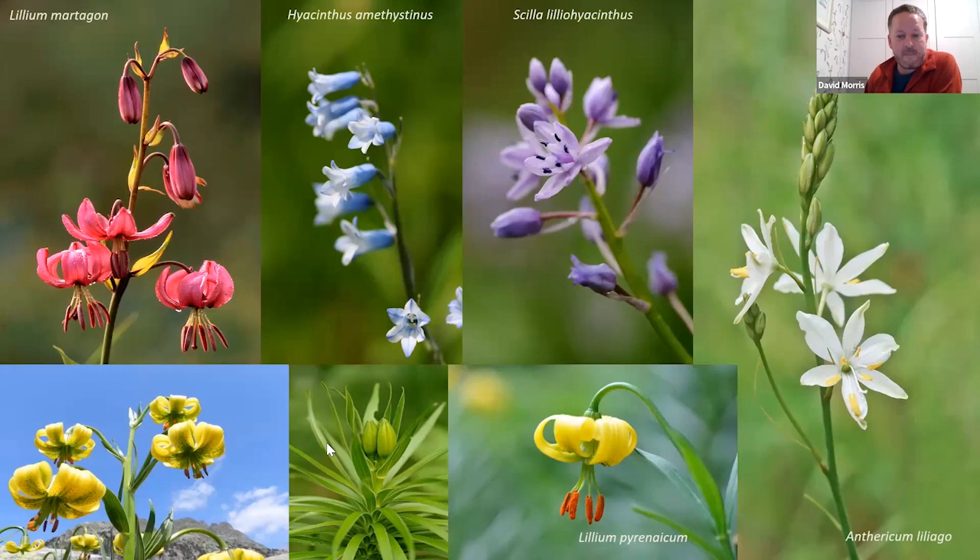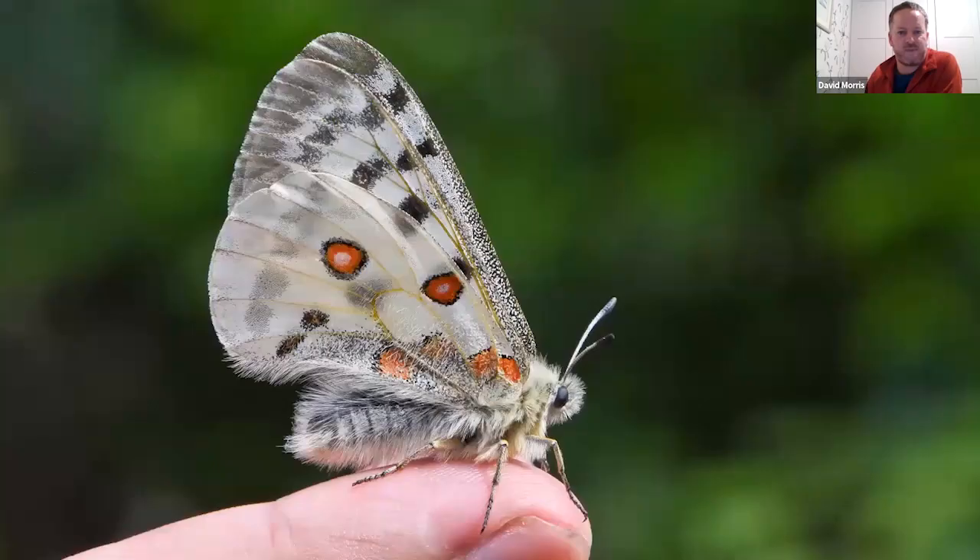There's also a good range of bulbous plants: Lilium martagon, the Turk's cap lily, and the endemic Lilium pyrenaicum — a fantastic yellow Turk's cap lily. For any gardeners in the audience, I've also found these absolutely infested with lily beetle, just like my plants back in the UK. There are Pyrenean bluebell squills and St Bruno's lily as well — some really nice spring flora.